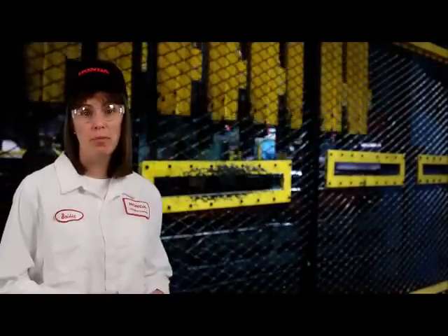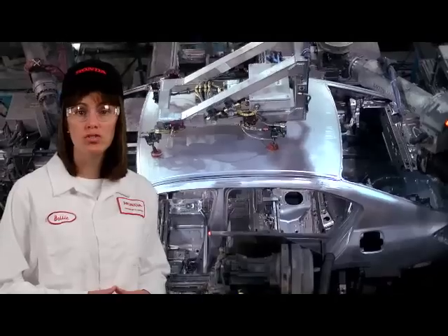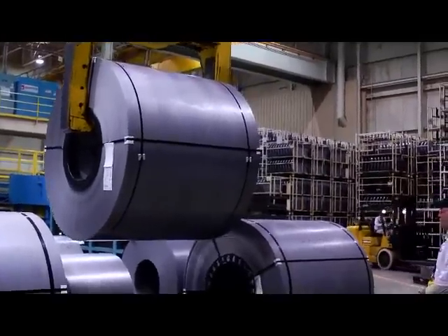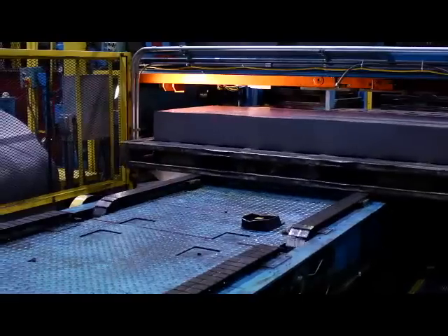The stamping department produces all of the exterior body panels such as the side panels, doors, hood, roof, trunk lid, and fenders. To begin the stamping process, large coils of steel are loaded onto a blanking press. Much like a cookie cutter, the steel is cut into specified sheet sizes called production blanks.